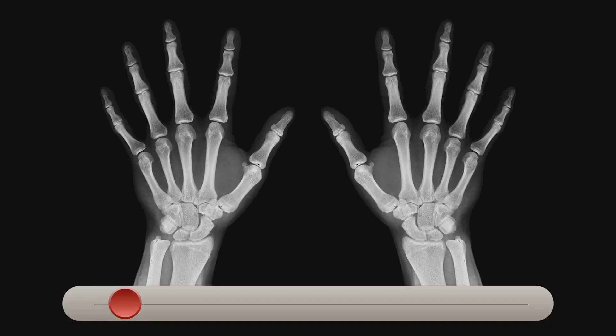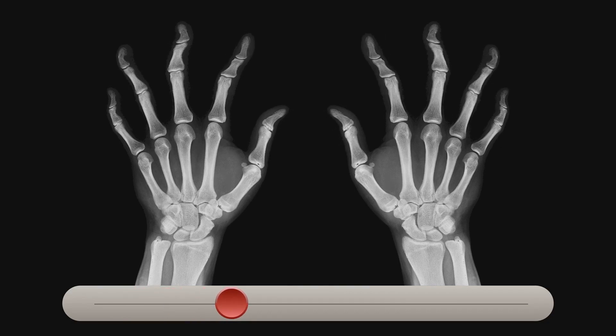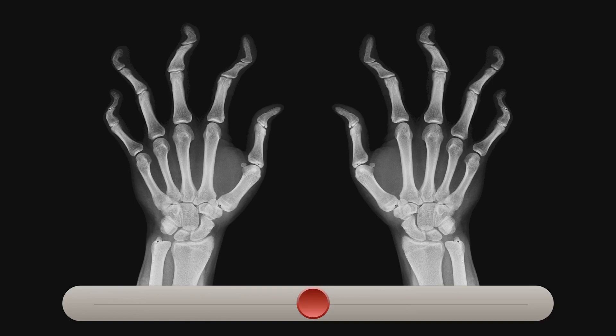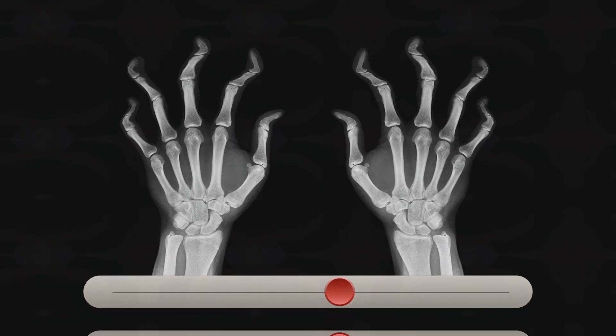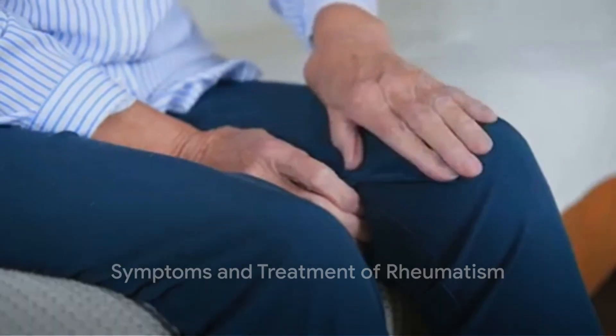In inflammatory rheumatism, the body mistakenly targets its own tissues, while in degenerative rheumatism, factors such as joint deterioration and immobility play a role. Symptoms of rheumatism include pain, swelling, and tenderness in joints and muscles.